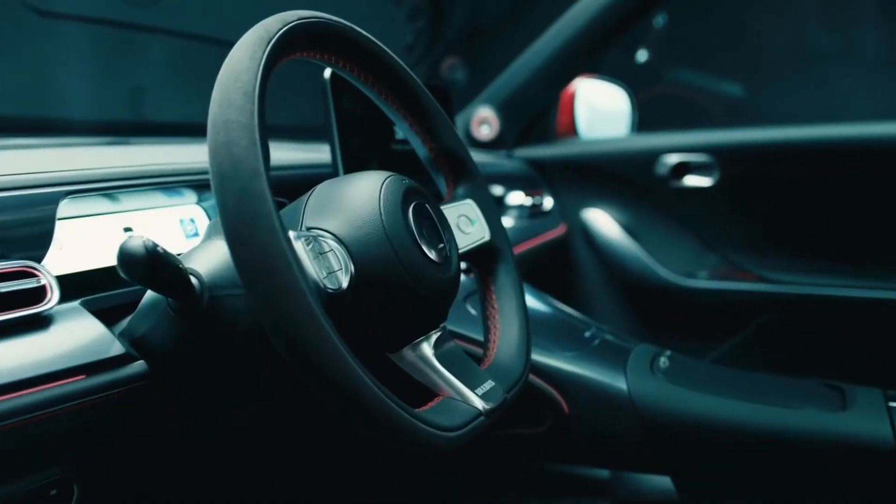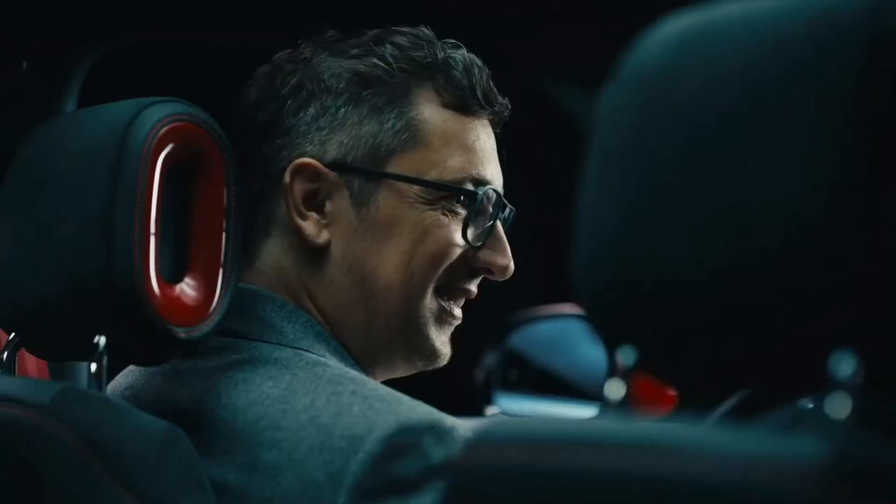We've got a sport steering wheel, black and grey tones in the leather interior. We have the Brabus-typical red stitching. You know what I like most? The red seat belts — that is such a signature. I love it.